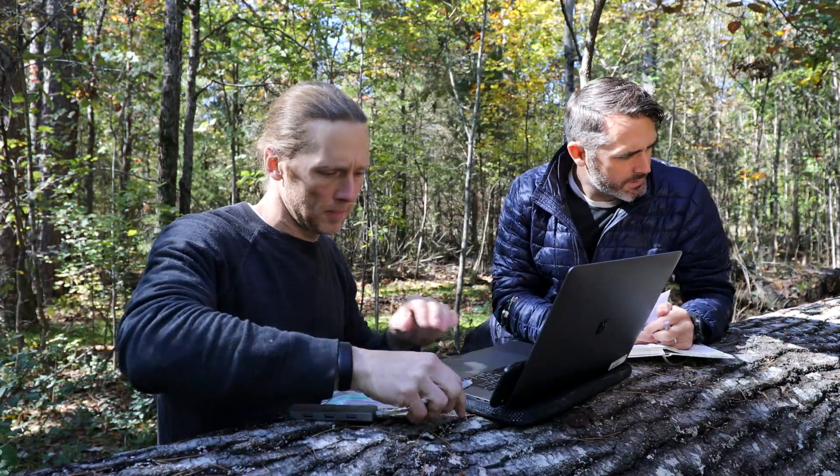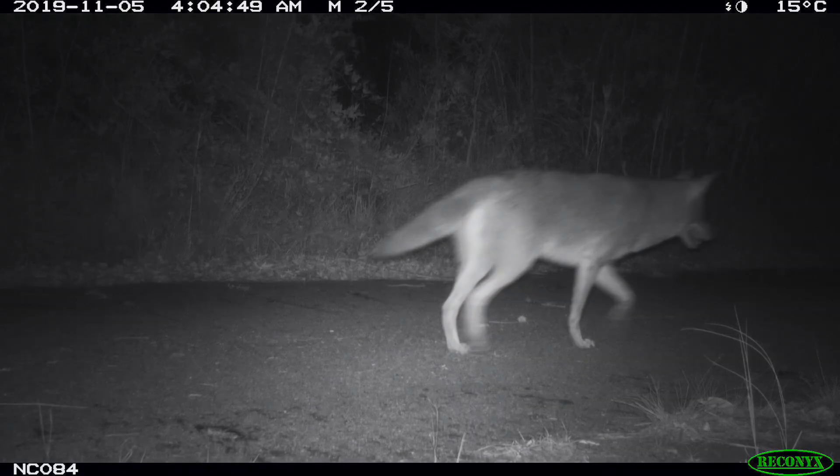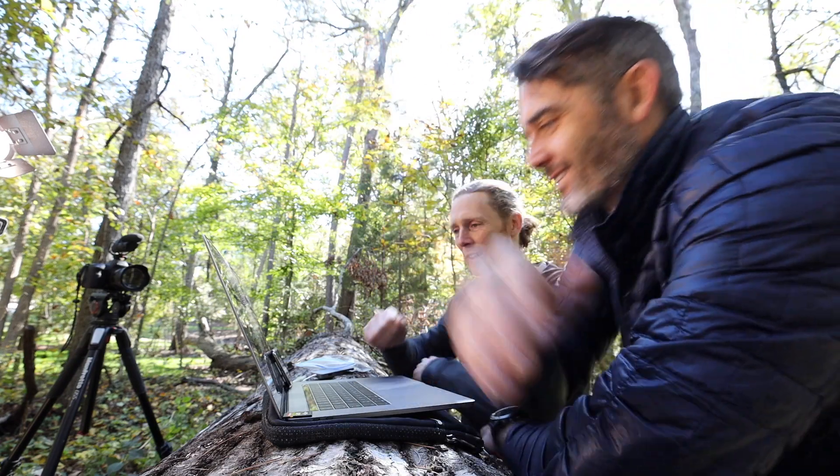Yet here we are, with a stack of photos taken with hidden camera traps — and see this, in an area where gray wolves don't exist. We got it!